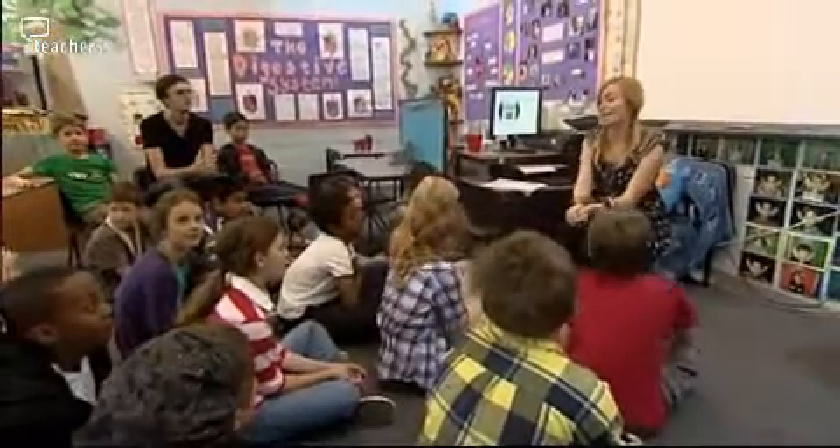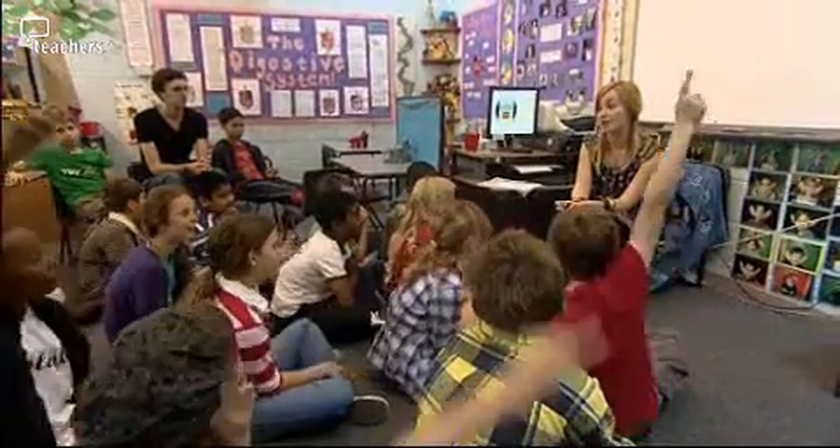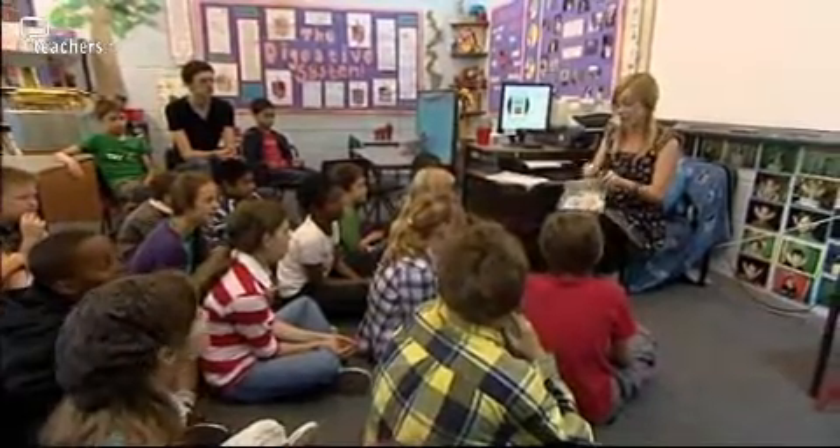Year 5, we're going to start off our lesson and warm our brains up with our counting stick, and we're going to count through our times table. What's our times table of the week? Nine times table. Good boy.